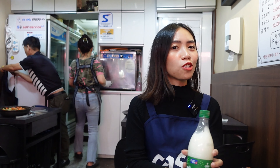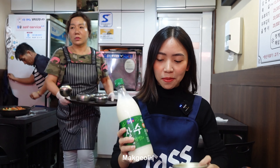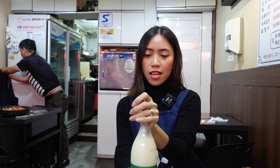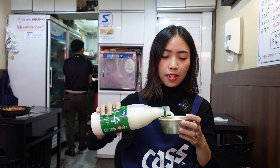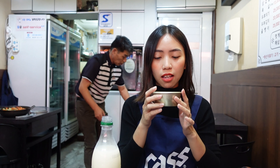I really wanted to try this makgeolli that I always see in K-drama. Let's try! It's nice! I thought it would be too strong for an alcohol, but it's really nice.